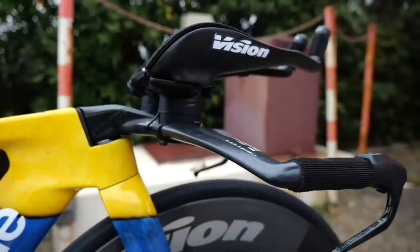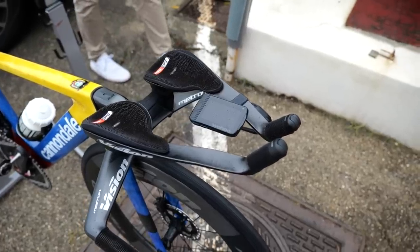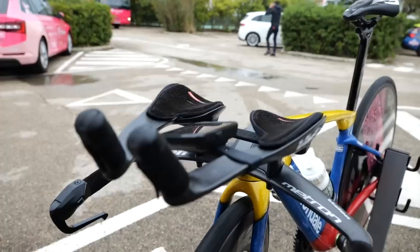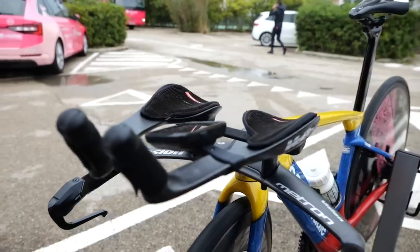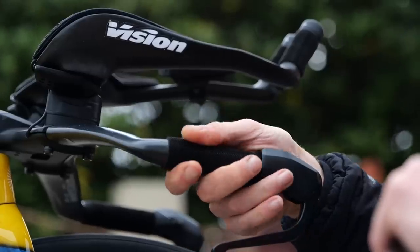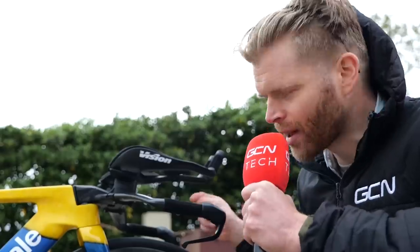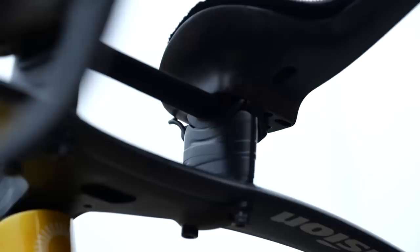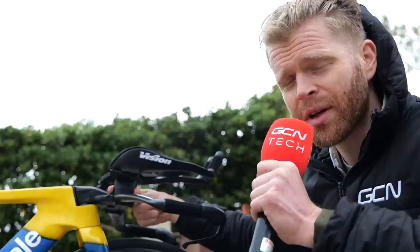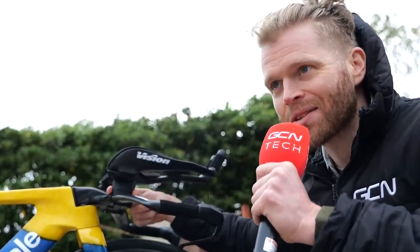Other cool details: there's a really nice Vision setup on the bar — custom bars that Vision does individual to every rider on the team, with all different shapes in the back of the team truck. They've also got grip stuff on there which feels rather good. A cheeky little gain I've noticed on the risers: they've got some good old black electrical tape just to hold the cables in place and make everything a little bit more aero. That's a little hack I do on my TT bike too.